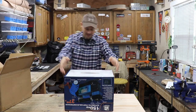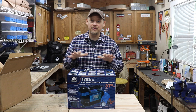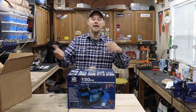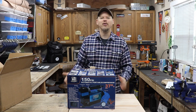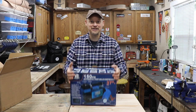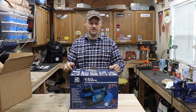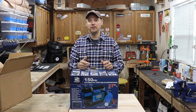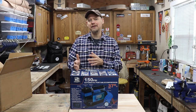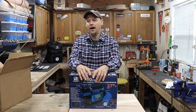I didn't know anything about Blue Dog, but Josh actually used this compressor when he first started overlanding — he ran it until he upgraded to a permanently mounted ARB. He hooked me up, and I just got it in today. Big shoutout to Josh and the guys at Lolo Overland — thank you so much for the support. I'm doing this unboxing because a lot of people watching want to know what to get when getting into overlanding, weekend off-road camping, or weekend overlanding.